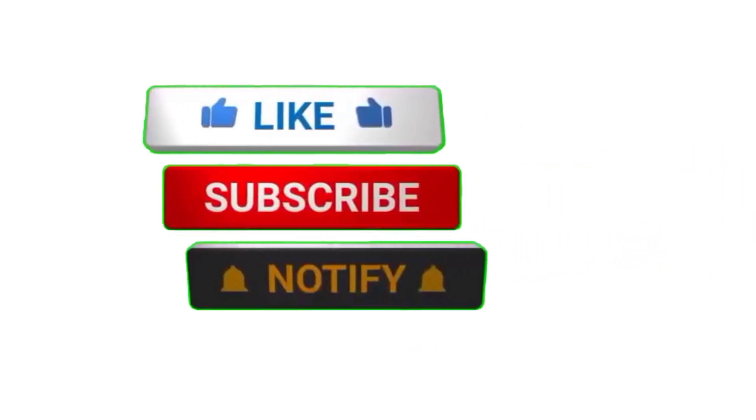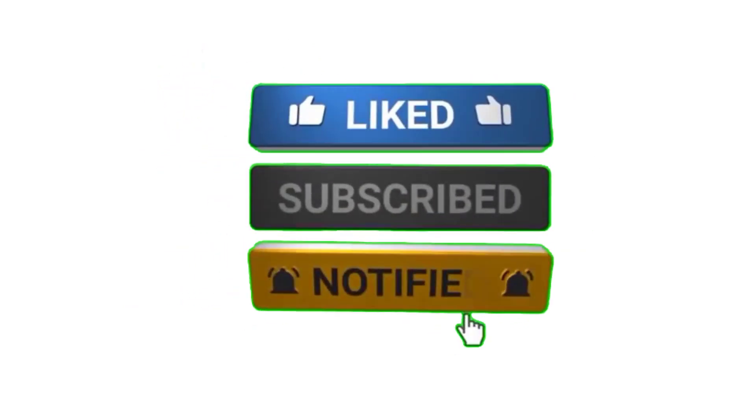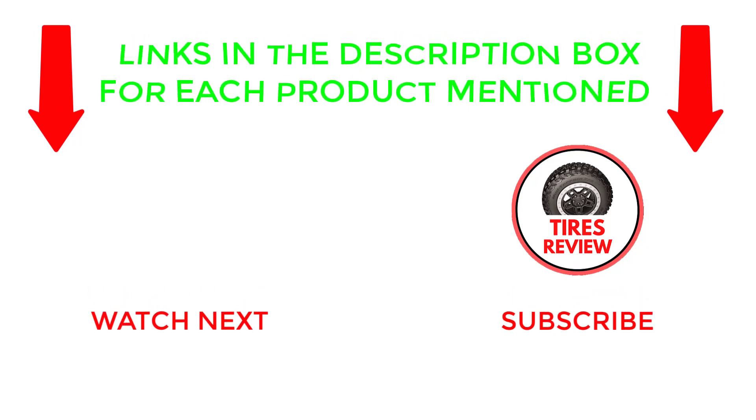That's all from my end. If you found this video helpful, please give it a thumbs up, subscribe to my channel, and hit the bell notification. If you need more information or want to know product prices, check out my description. If you have any questions, please leave a comment below. I post new videos every day, so be sure to check back often. Thanks for watching and see you next time.